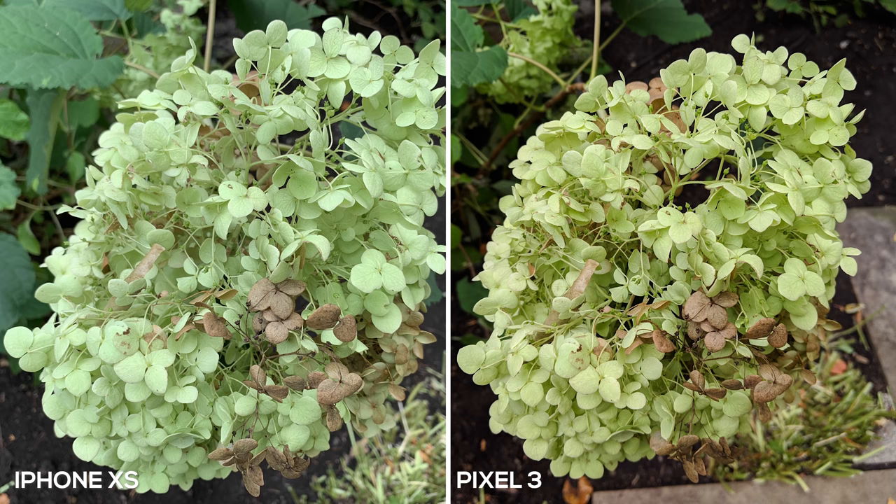This time we're getting really close for a macro shot, and this is where the color details really differentiate between both phones — it's kind of the same story. The iPhone XS is a little bit more dull because the contrast settings are a bit lower; if you were to post-bump up the contrast, you could probably get it to look like the Pixel 3. However, the Pixel 3 right out of the camera just looks really darn good — you can see the details in the small brown leaves, and it's a picture I'm ready to use without any touches.